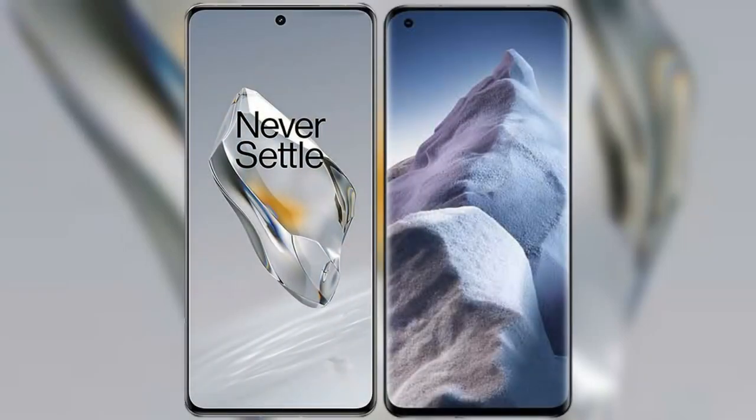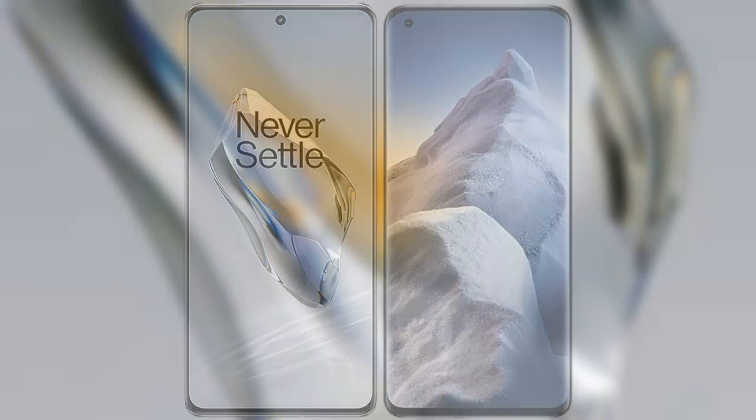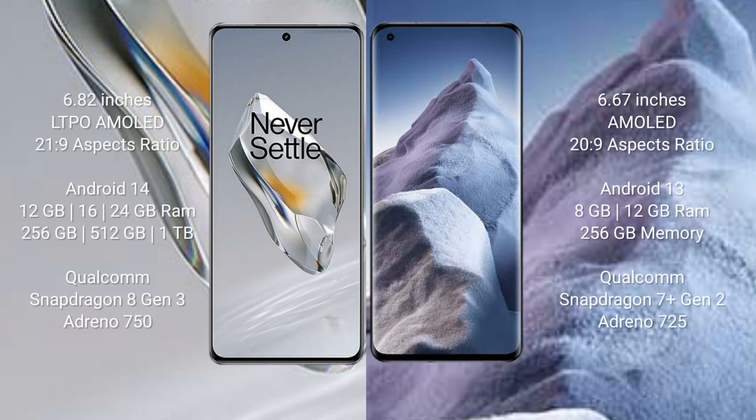I will compare the new OnePlus 12 with the Xiaomi POCO A5. The OnePlus 12 comes with a 6.82-inch LTPO AMOLED display, while the Xiaomi POCO A5 comes with a 6.67-inch AMOLED display.